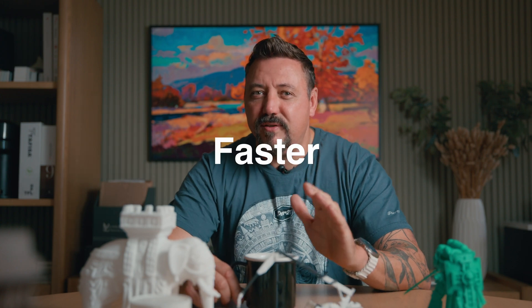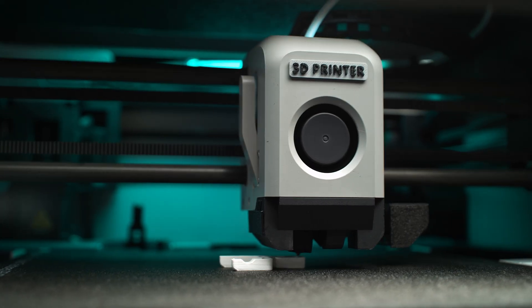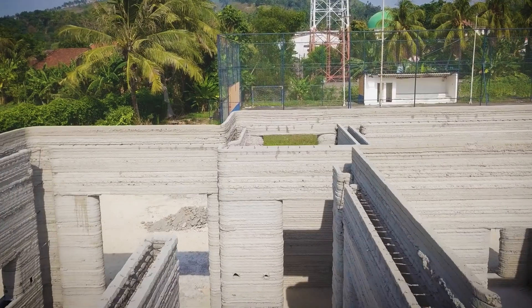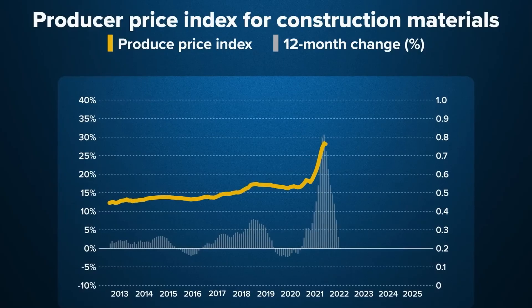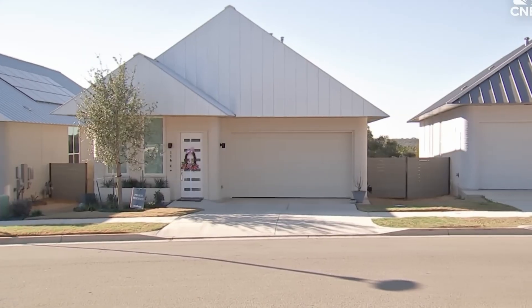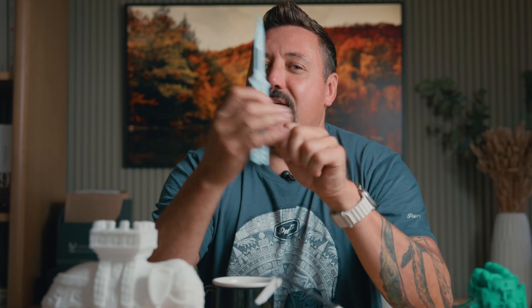What if I told you that the future of building is faster and cheaper than ever before? This is happening right now. This technology isn't just for bragging rights — it's solving real problems: reducing waste, speeding up timelines, and opening up new possibilities for affordable housing. But first, we need to understand what 3D printing actually is.